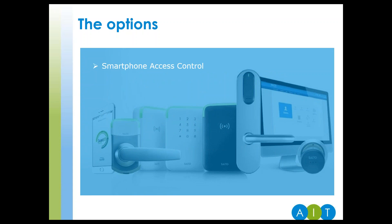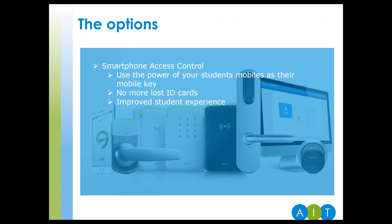Smartphone access control. Here your students' smartphones become their mobile key. All they need to do is register their phone and access rights are sent to them over the air. Students are more attached to their phones than ever — more so than to an ID card. This reduces the need for ID cards and offers a better experience to the student, and is particularly great for halls of residence.